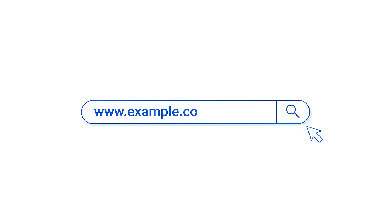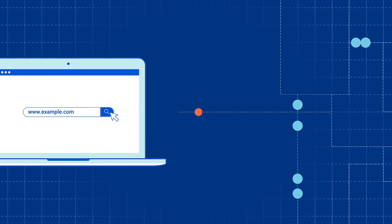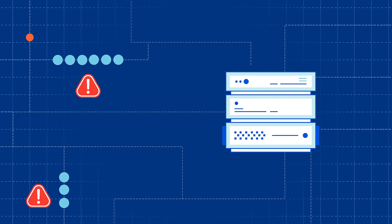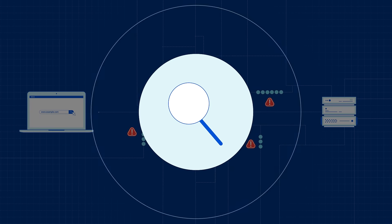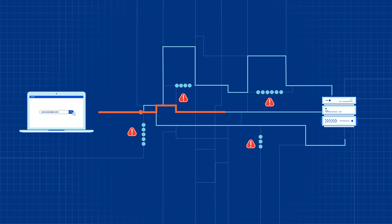Every time a user accesses a website, a request for data is made to the server. Like traffic on a highway, internet traffic can get congested, slowing down load times. Argo acts like a GPS, analyzing millions of requests across the Cloudflare network to determine the fastest route in real time, so your site can load faster.